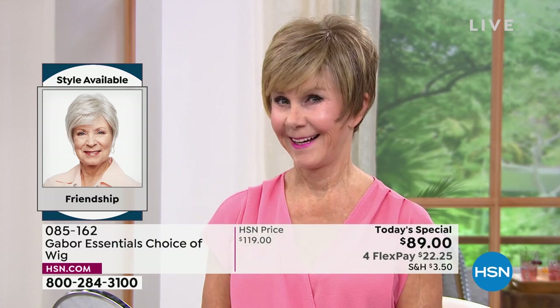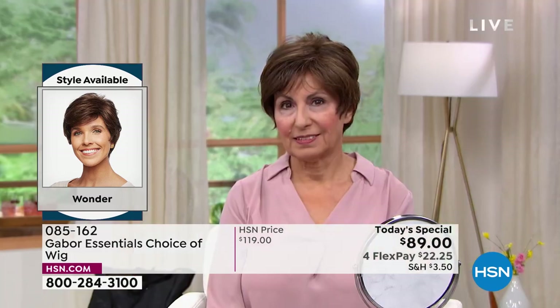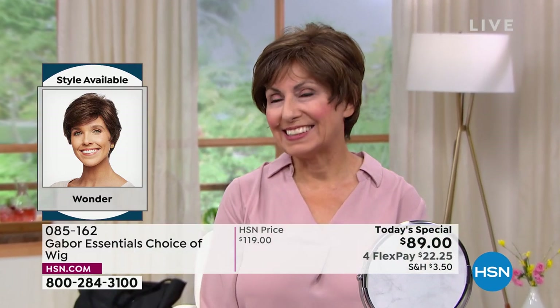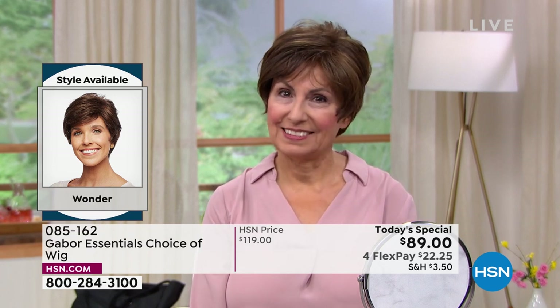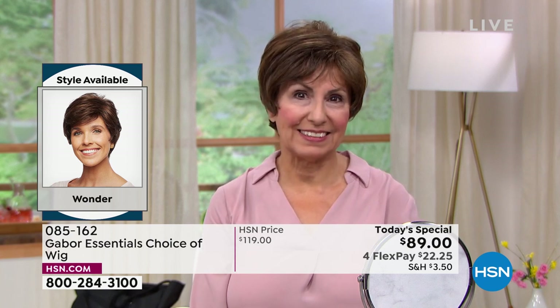Vonda is in that beautiful Friendship — look at the volume. She literally popped that on; it took her approximately 30 seconds to get ready this morning. Francine is in the Wonder, looking gorgeous. Look at those highlights — she didn't have to sit in the salon for hours and hours and spend hundreds of dollars to get those.